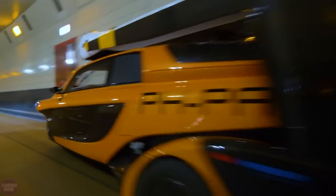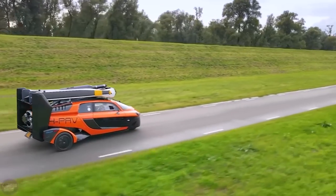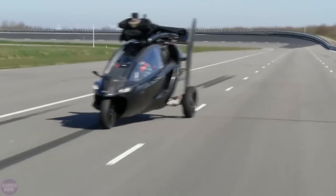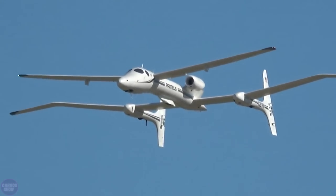The PAL-V Liberty flying car is designed for two people. The maximum takeoff weight is 910 kilograms and the empty weight is 664 kilograms. The price of the PAL-V Liberty depends on the version, but averages around 400,000 euros.